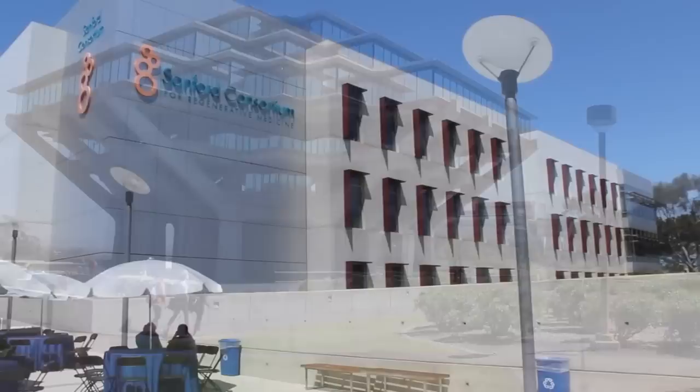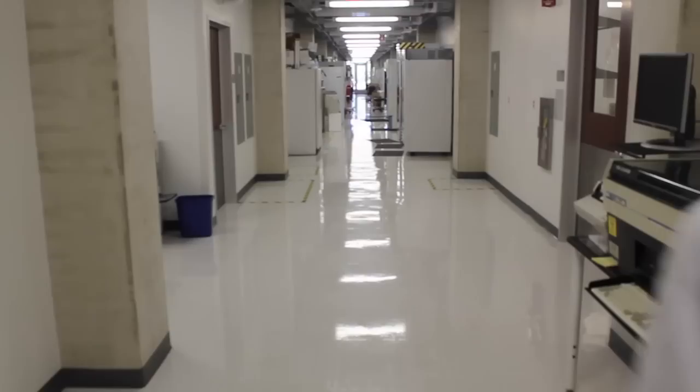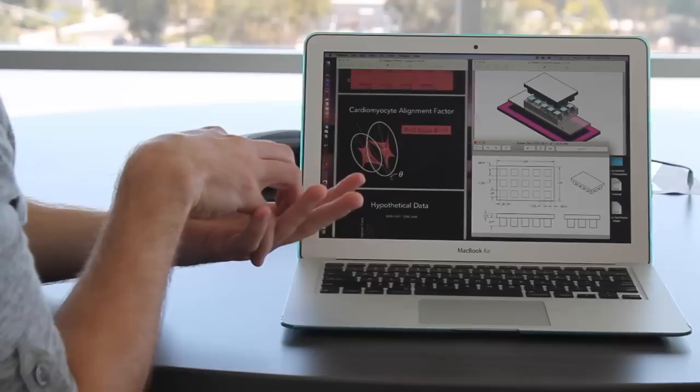At the University of California, San Diego, and Sanford Consortium for Regenerative Medicine, our team is determined to rectify this problem by developing a means of recreating key aspects of the heart on a small, reproducible scale. Cells on this platform will respond in the same way cells in the actual heart do.